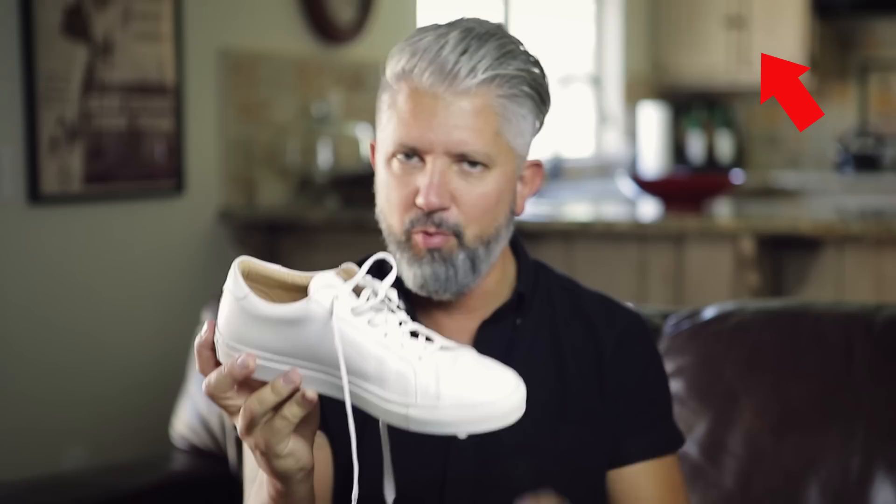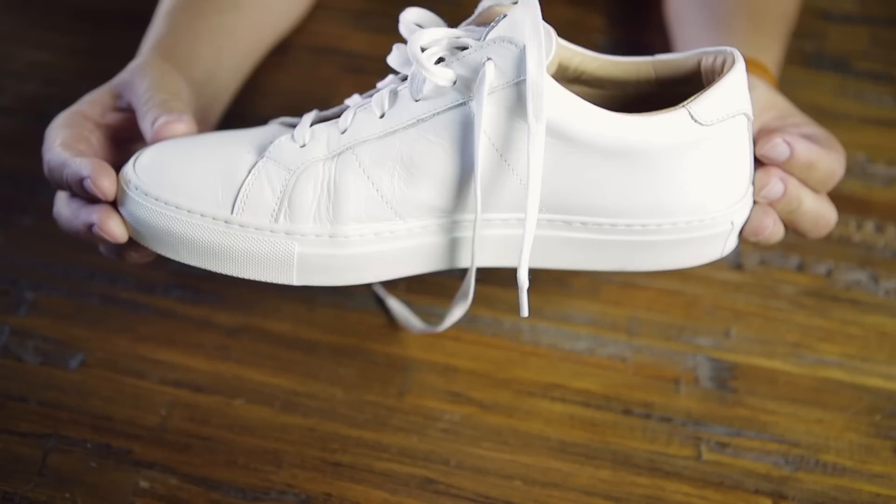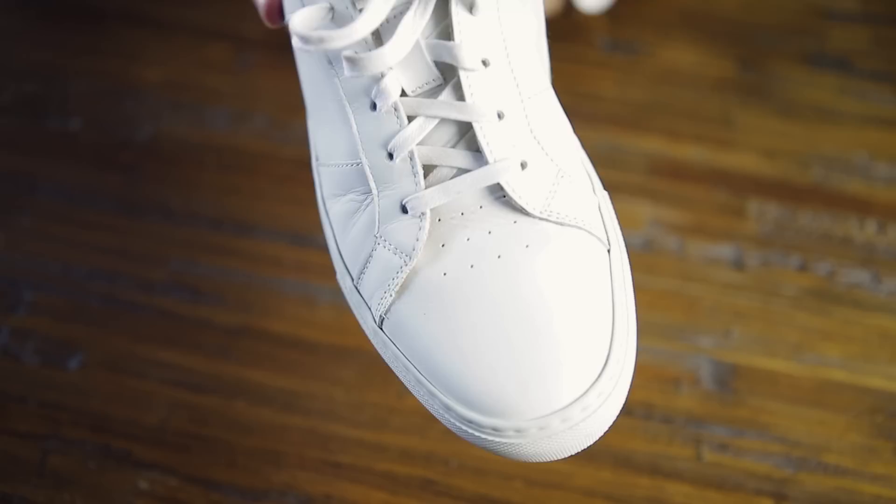What you guys are about to see is a white sneaker problem. I didn't realize the depth of the problem I have with white sneakers until I put them all out on the table together. First up, the Greats brand — I did a blog post about these. Love these shoes. Italian leather, fully lined leather inside. Gorgeous shoe. Kind of higher end, not as expensive as Common Projects but in the same playing field. I think these were about $225.